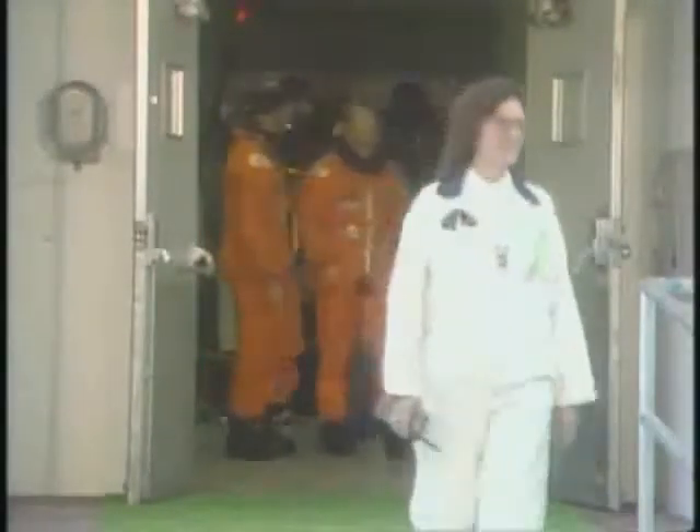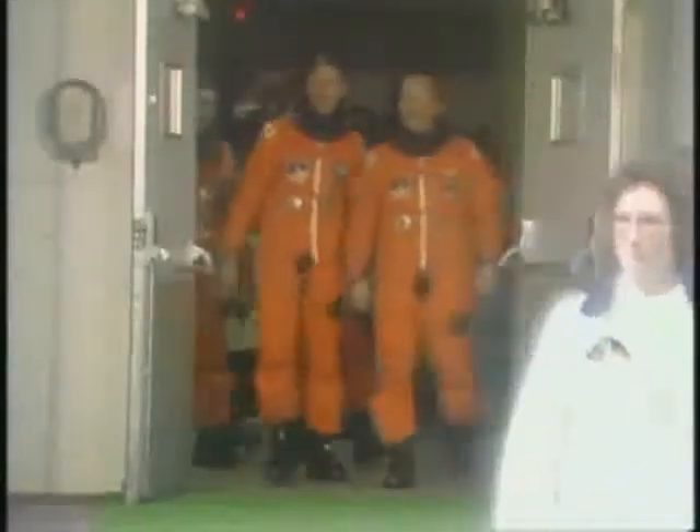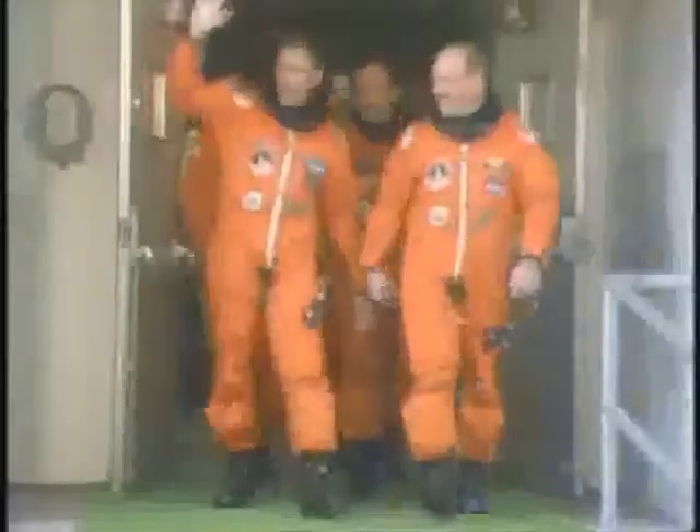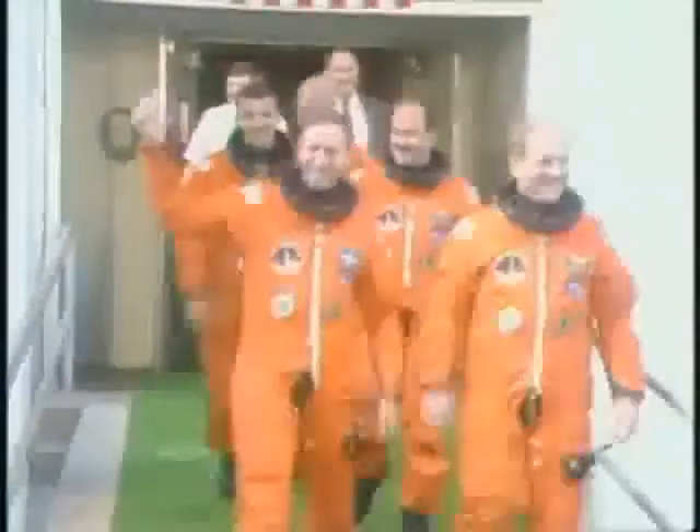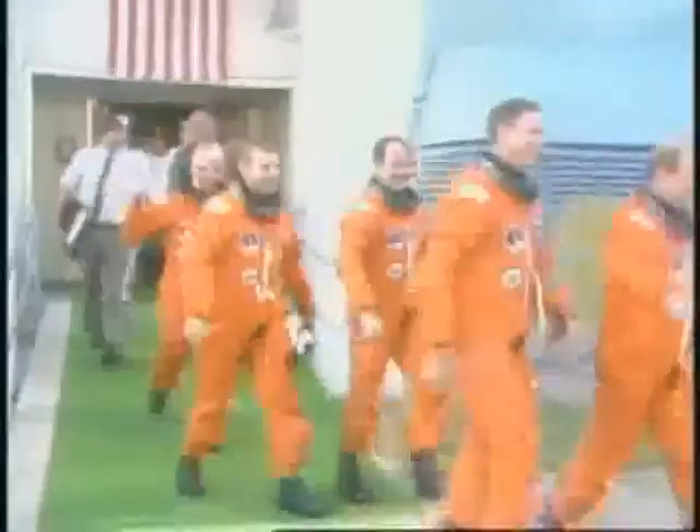The flight 2 crew emerging from the elevator and on their way out the door now, led by security: Commander Rick Hauck, pilot Covey, Mike Lyons, Dave Comers, and Pinky Nelson, followed by Don Putty, who is the head of the flight 2 office at the Johnson Space Center.